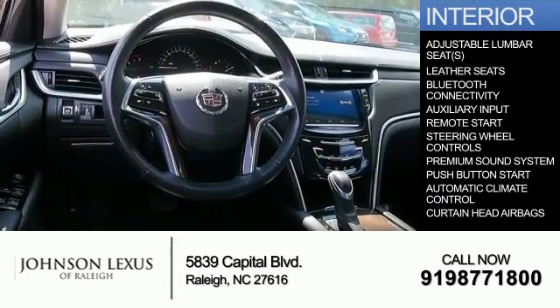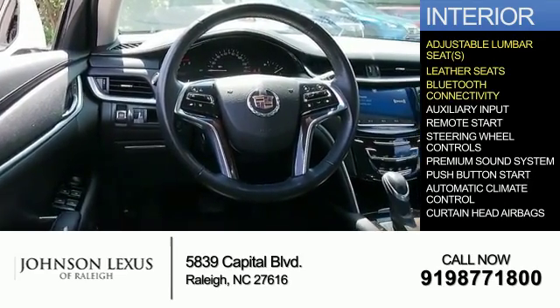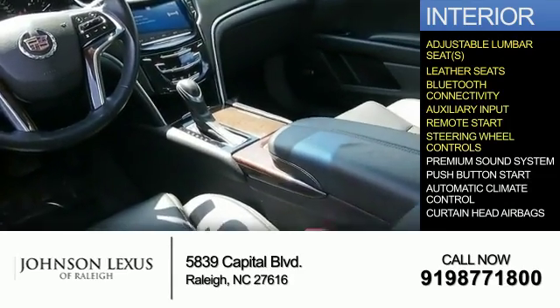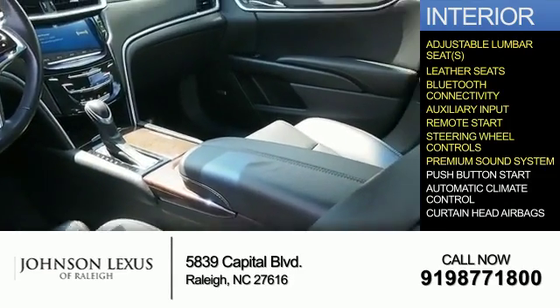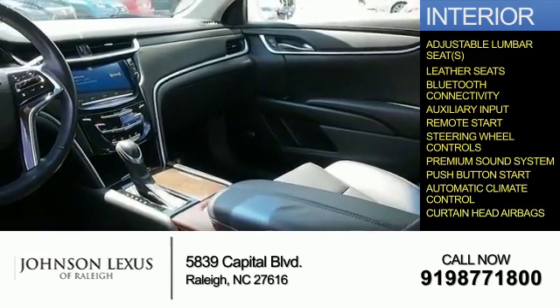Inside you'll find adjustable lumbar seats, leather seats, Bluetooth connectivity and auxiliary input, remote start, steering wheel controls, a premium sound system, push-button start, automatic climate control, and curtain head airbags.